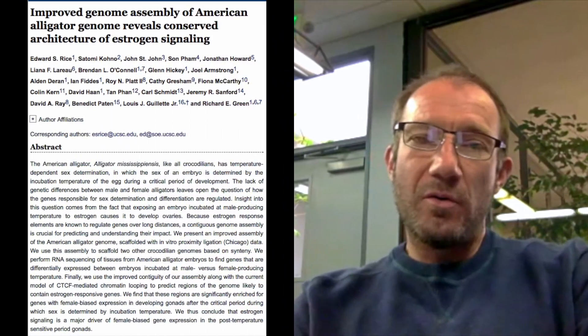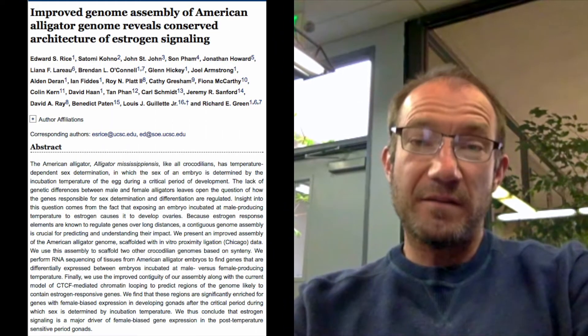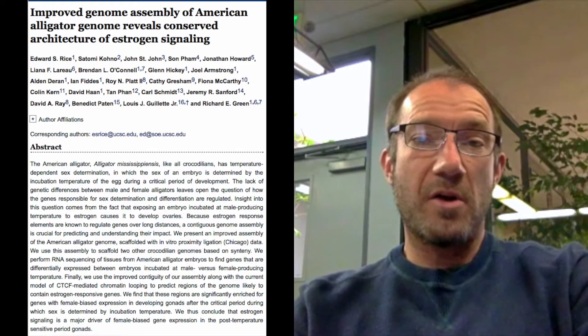My experience in genomics at UC Santa Cruz started with a biological question that I wanted to answer: how does temperature-dependent sex determination work in the American alligator?